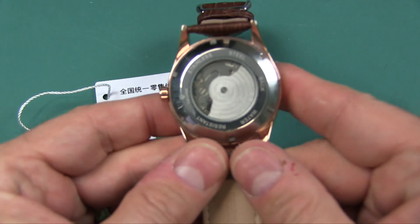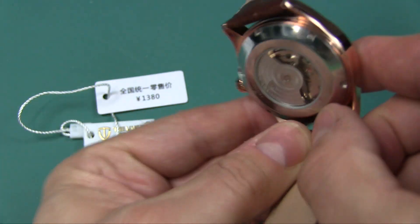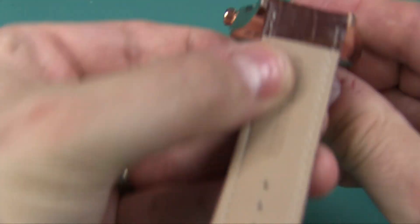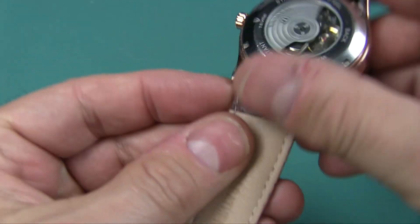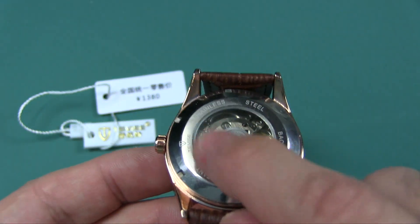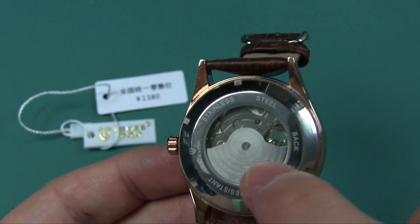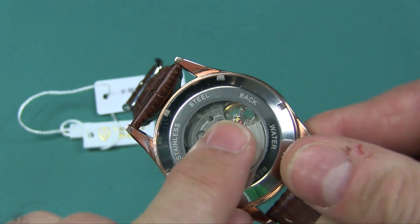This is a self-winding watch, so you can see it has that mechanism that will kinetically or mechanically move through gravity. As your wrist moves, it will automatically wind it, and you can also see that it has a back that you can sort of see through. You can actually see the flywheel going.